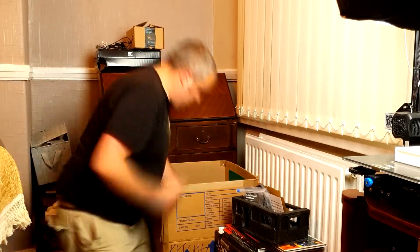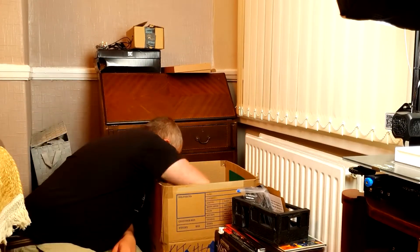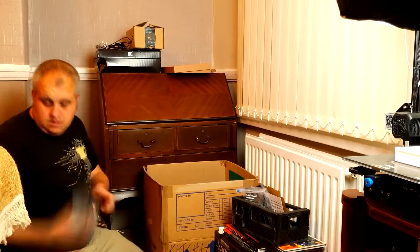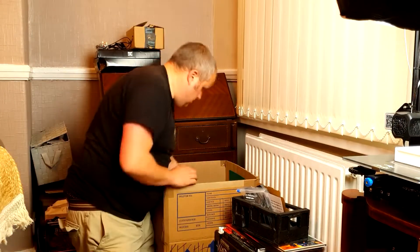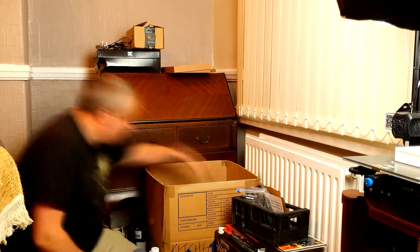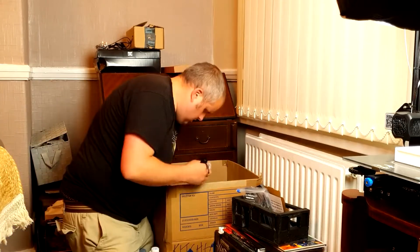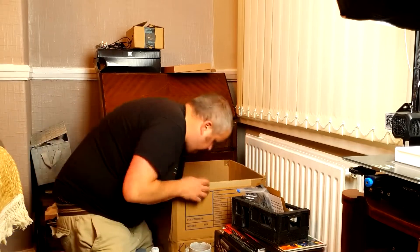Not only is there no longer that barrier of having to get all my stuff out before I can do any hobby, there's also another benefit I didn't even realize: I can just stop whenever I want. Previously, when I was painting on the kitchen counter, I had to come to a good stopping point because I had to pack everything away. Now I can just rinse my brush off, empty my water out, and I've finished painting.